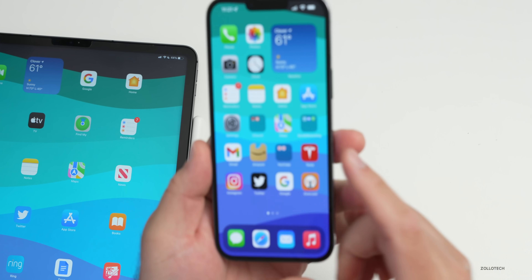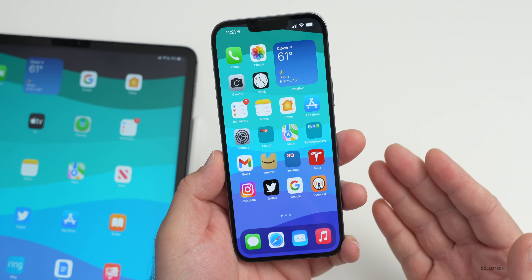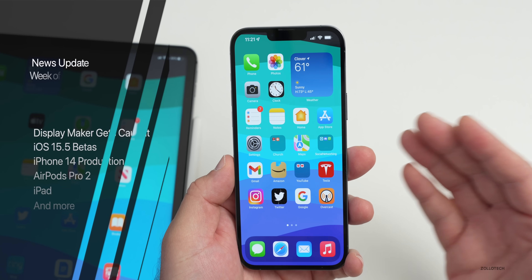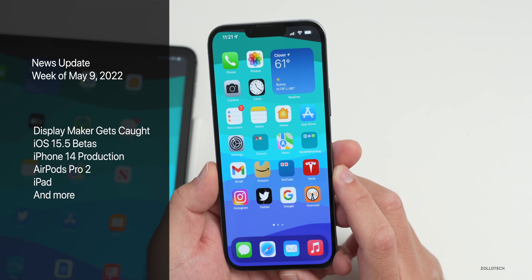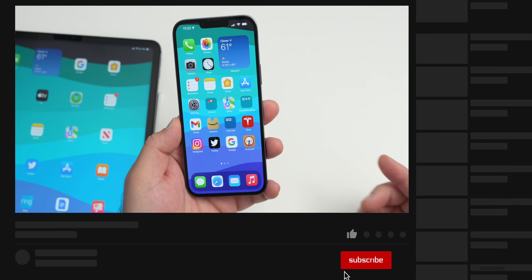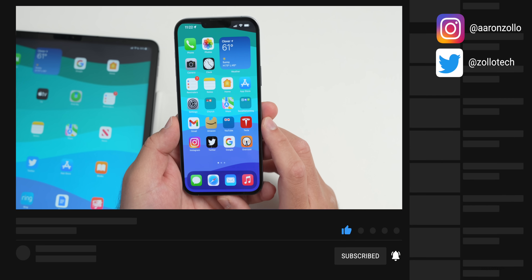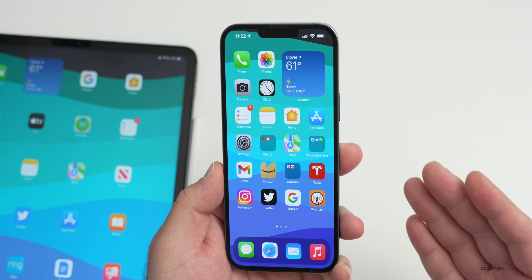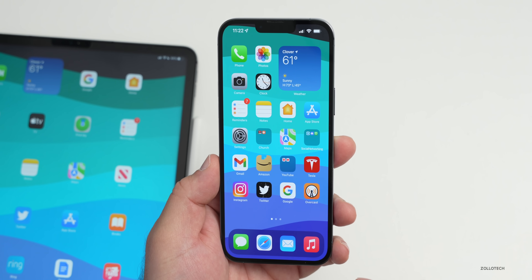Hi everyone, Aaron here for Zollotech. This past week we had a lot of general Apple news, and of course we had releases of iOS 15.5 beta 4 and other betas. We'll expect beta 5 or the release candidate this week. This is your news update for the week of May 9th, 2022. Everything I talk about regarding a product will be linked in the description.